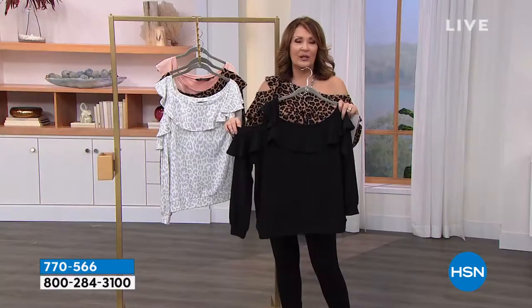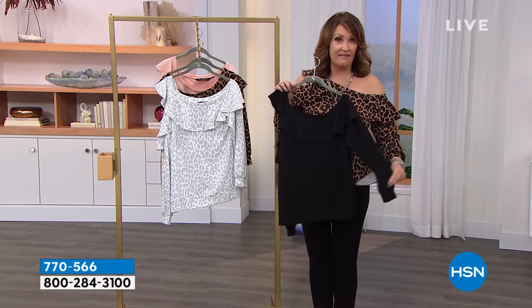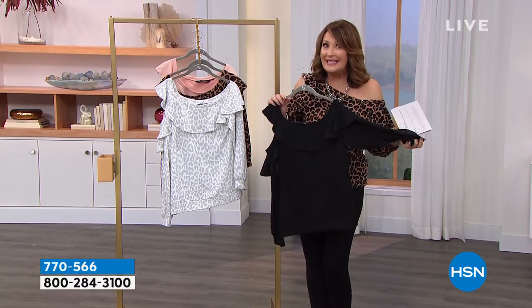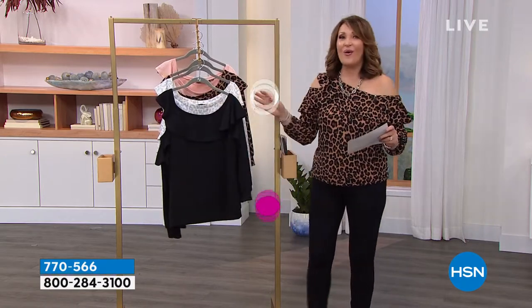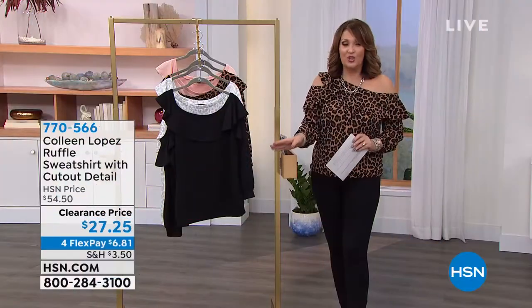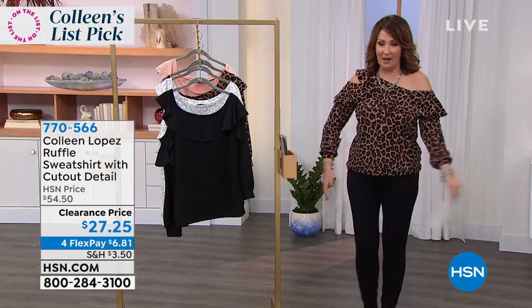Here's what we're doing tonight. We normally sell this top for $54.50, and that is a value for a beautiful knit top like this — so special, very boutique-y. But it's not $54, or $44, or $34. Are you ready for this? It's my list pick: $27. It's a steal for this top.